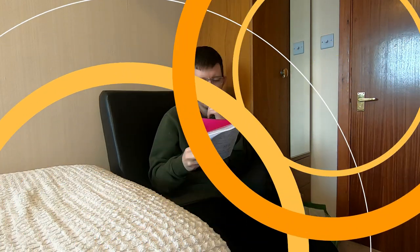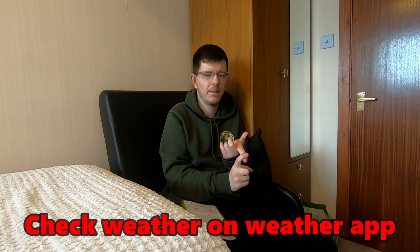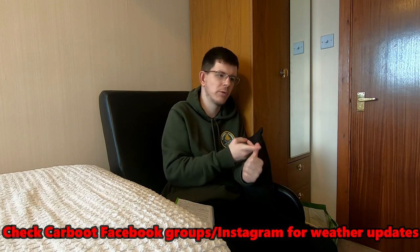Tip eight: check the weather before you go. There's nothing worse than driving miles to a car boot only to find it's closed due to waterlogging or bad weather. Check weather apps, BBC Weather, and the car boot's Facebook group. Get on their mailing list too - mine emails to say whether it's on or not, which saves a wasted journey.